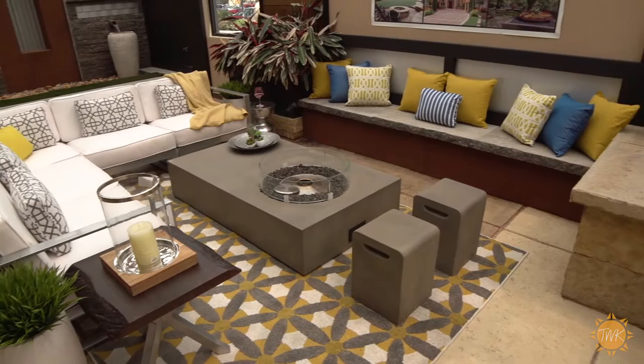You can find Sunnyland products on their website, sunnylandfurniture.com, but it's much more fun to drop in and see the selection for yourself. They're located at the northwest corner of Spring Valley and Kuwait in North Dallas and open seven days a week. Be sure to allow extra time to get through their enormous showroom.